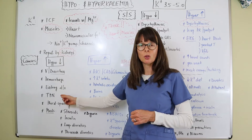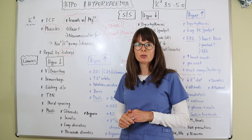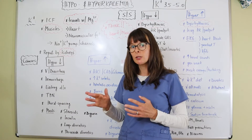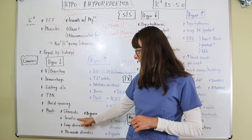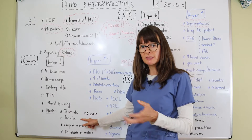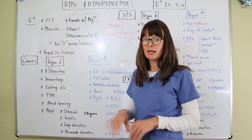TPN (total parenteral nutrition) can lead to hypokalemia if not carefully administered. Third spacing — patients with ascites or significant lymphedema where fluid sits in the interstitial space — can also lead to hypokalemia. Certain medications are also big offenders: steroids, insulin (which drives potassium into the cells and out of the serum), and loop diuretics as well as thiazide diuretics, because they work on the kidney to excrete fluid and potassium goes with it.